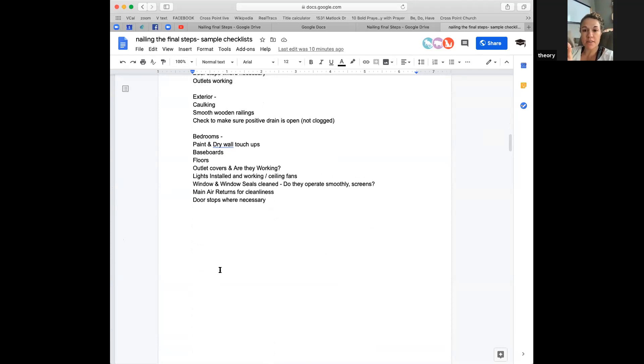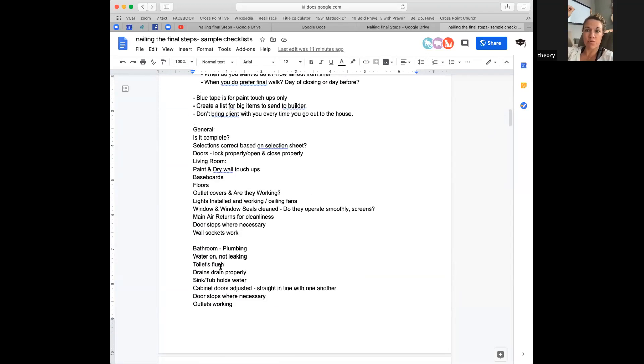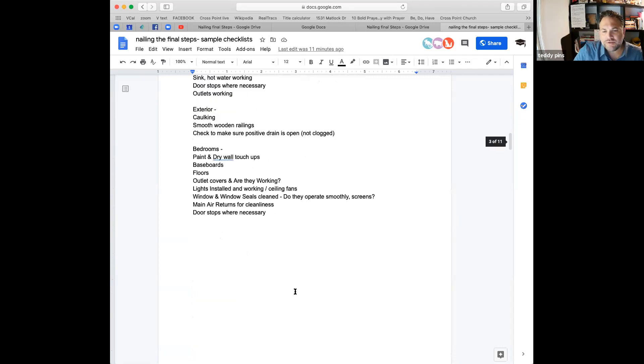Vanessa shares a tip: she always has a really high extender because she's five-two — it has a magnet on the end from Amazon, perfect for checking smoke detectors. You can also use the end of a measuring tape with blue tape in a loop to reach the ceiling. Smoke detector checks seem silly but they're things clients will never do and should be done. It's a nice place to provide value. Thank you, Vanessa.